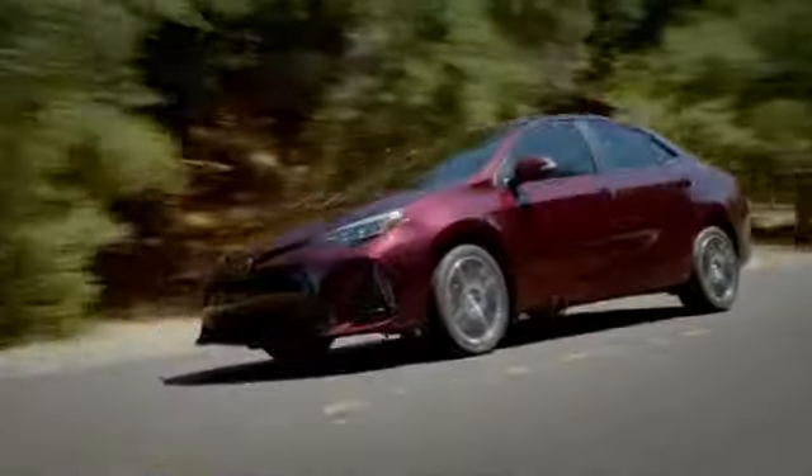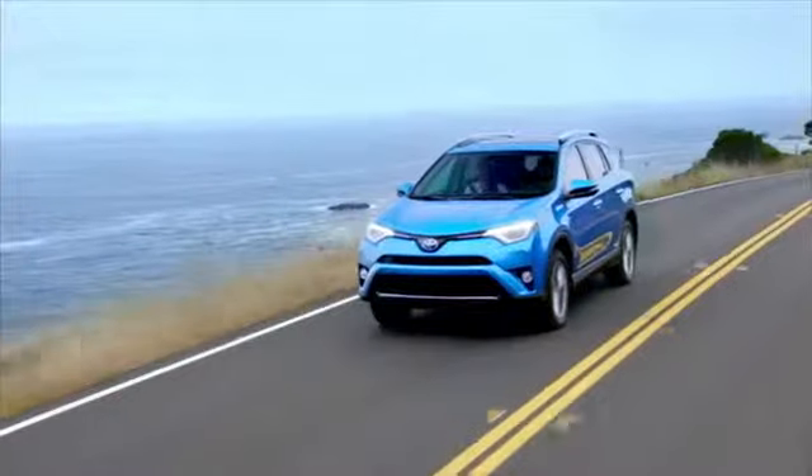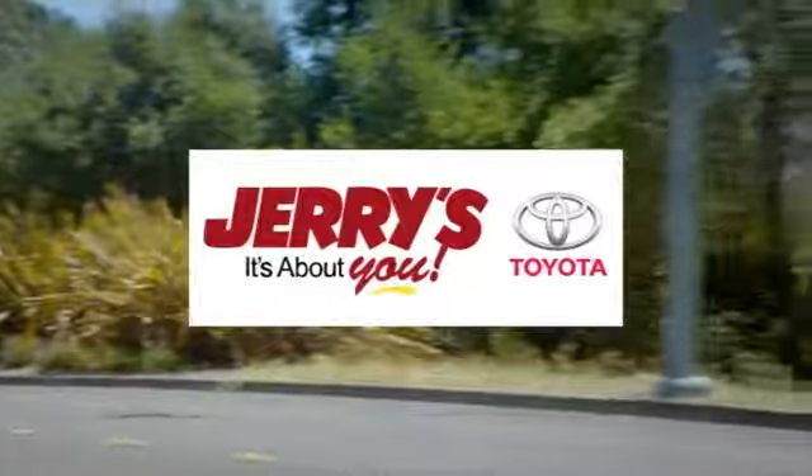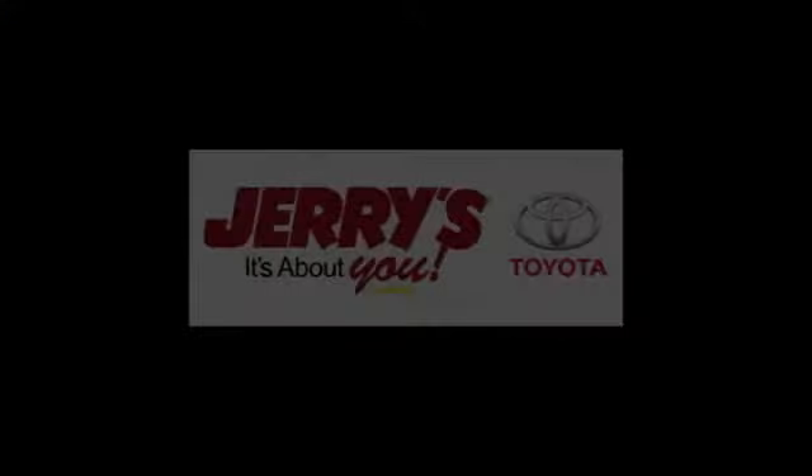Test drive it today. Call, click, or stop into Jerry's Toyota today. We're located just a half mile north of Baltimore Beltway exit 32B, just a block from the corner of Bel Air Road and Rossville Boulevard.